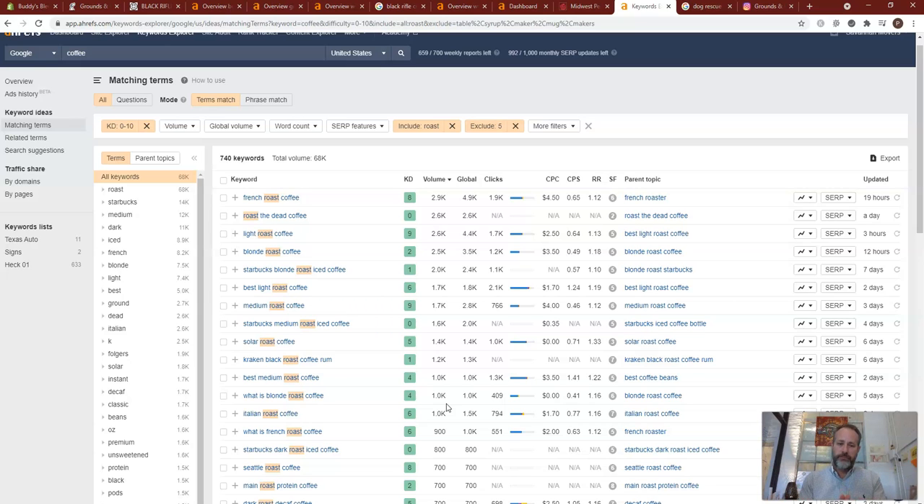Keyword difficulty is ranked on a zero-to-ten scale. A zero to 5 KD — you can expect to rank within about three months. Six to 10 KD takes another three to six months. The higher that KD is, the longer the time period you have to do SEO to build up to that rank, and then you have to maintain that rank.